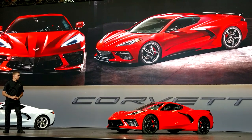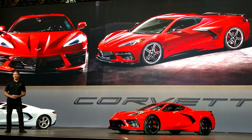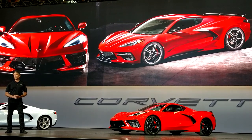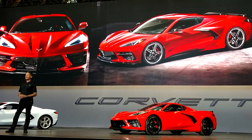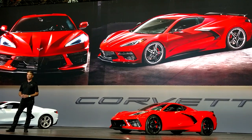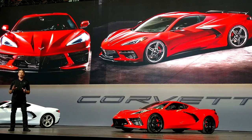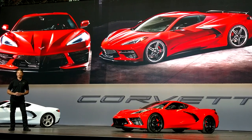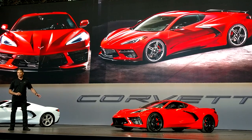What you see here on stage is the Z51 package. We've had this unique track package for Stingray in the past, and this one offers customers even more. It has an aggressive front splitter and an open-air rear spoiler. Our designers worked hand-in-hand with the aero engineers, giving a whole new meaning to the term 'form follows function.' And Tadge will talk in more detail about the Z51 a little bit later.